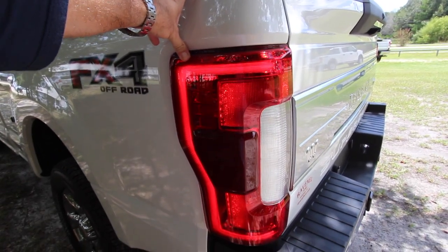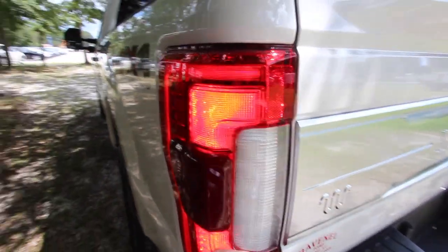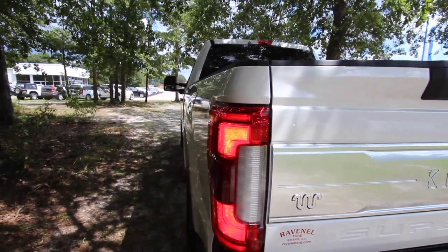The tail lights are all LED as well, and the blind spot radar system is built into that tail light. You can tell they're LED because there is no fade in or fade out — that's an all-LED tail light.